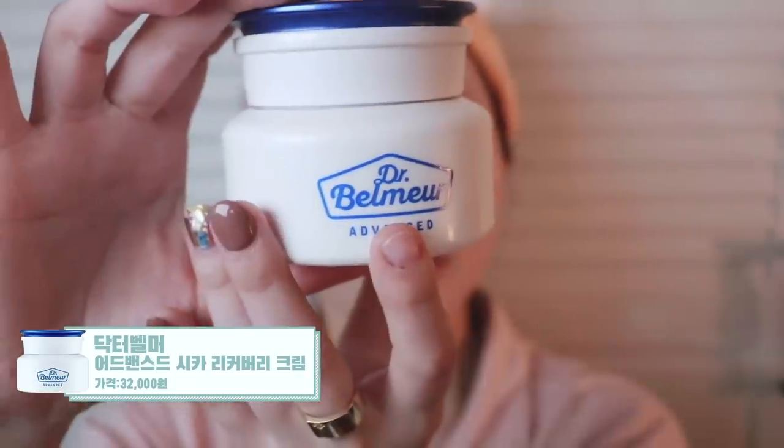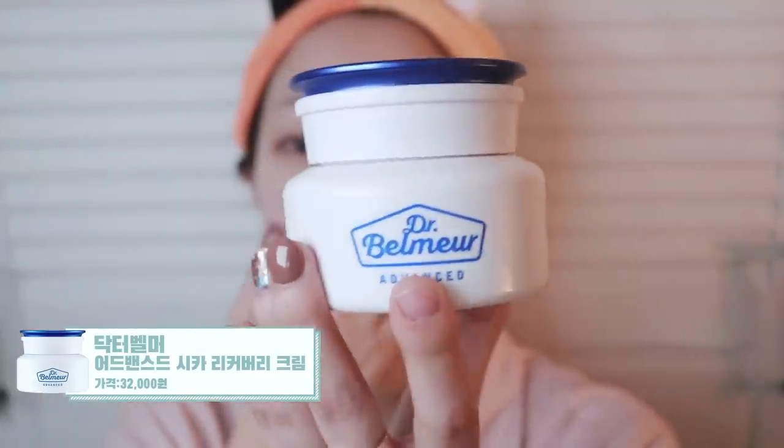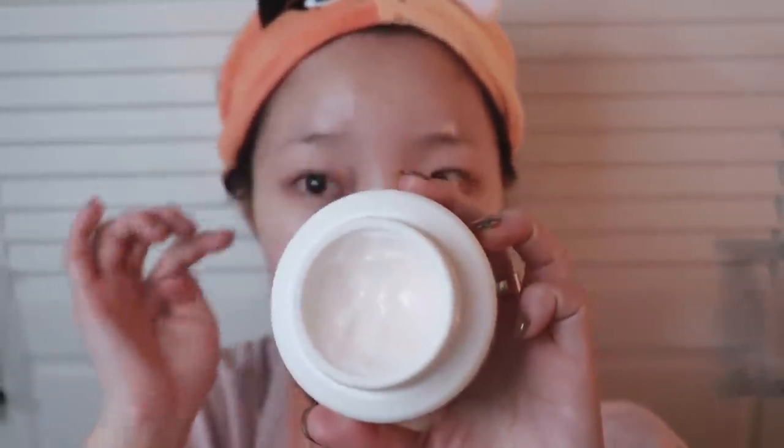So I'm going to make this routine work for me. Next is Dr. Belmer Advanced Sica Recovery Cream. I'm going to put it on — this is a cream I've shown earlier. This cream is not just for bad skin days, but if you're having a rough day, it's really helpful. I'm going to use this cream and I don't have to use it to take a cream in the morning.